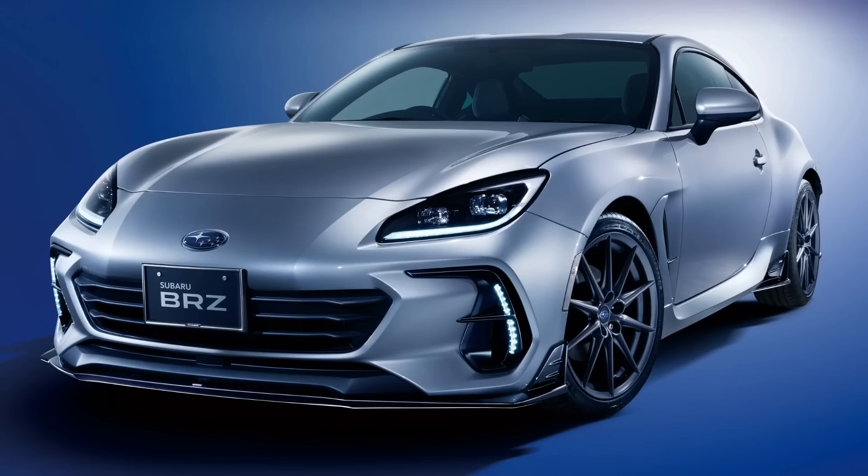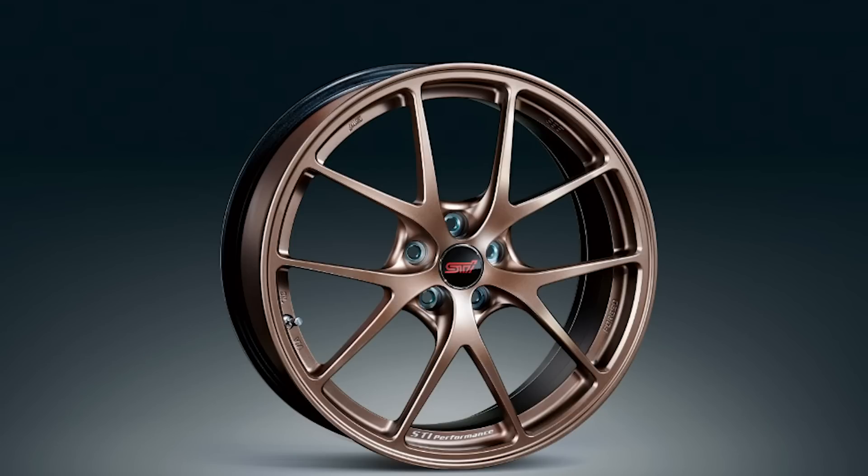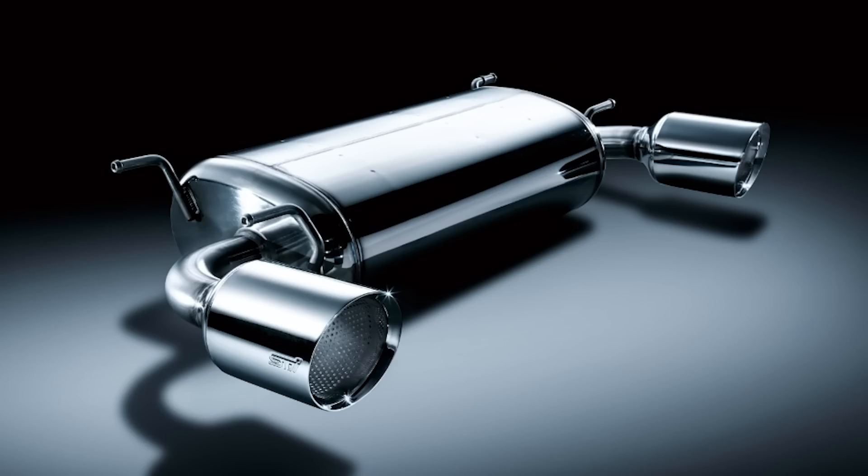The GR86 will also be available in Europe, which you can't say for the new BRZ — the new BRZ is only for Japan and North America. So if you're in Europe and want one of these, you're going to be stuck with the GR86, which is basically the same as the BRZ. During this joint reveal, Subaru also revealed the JDM version of the BRZ, the same aside from the clear side marker lights. They also revealed STI accessories including a front lip, fender garnish, different wheels, a carbon fiber spoiler, STI exhaust, and a few other things.